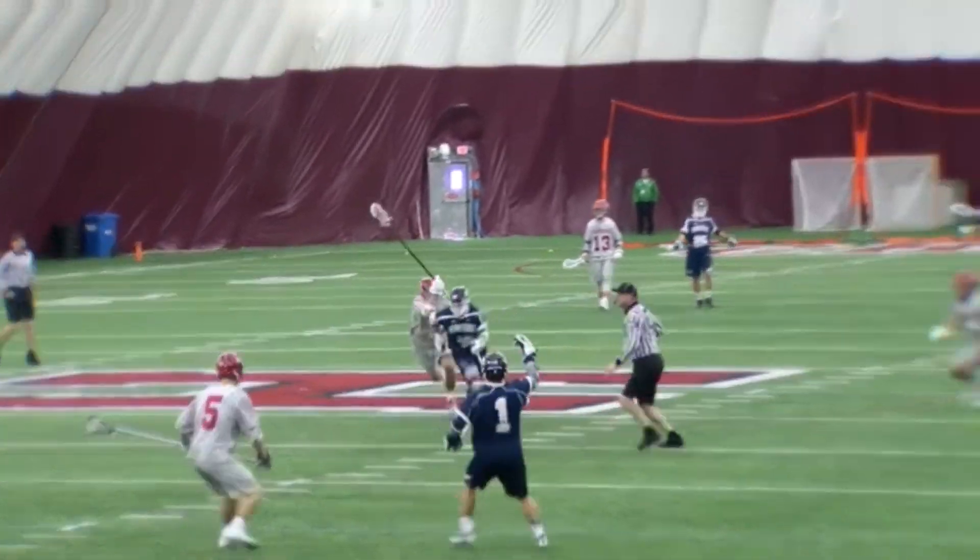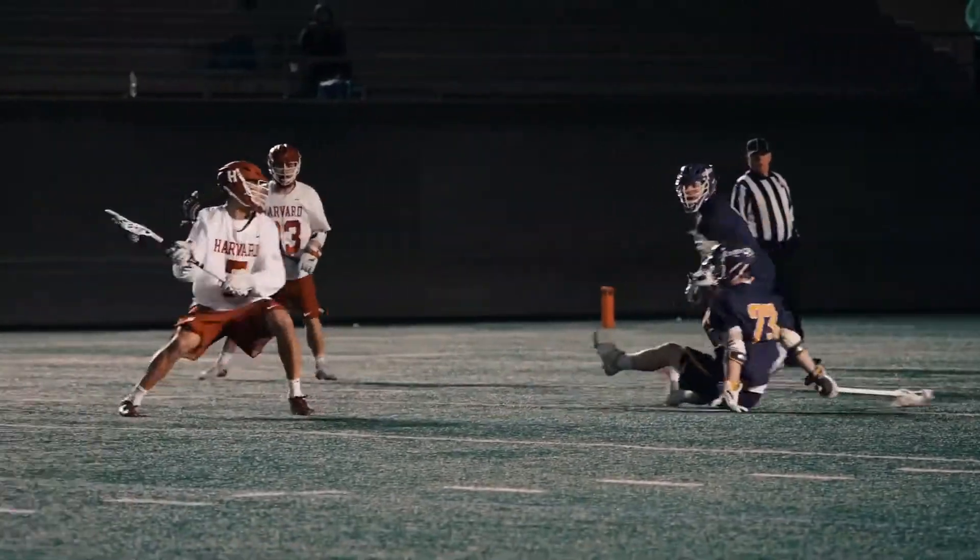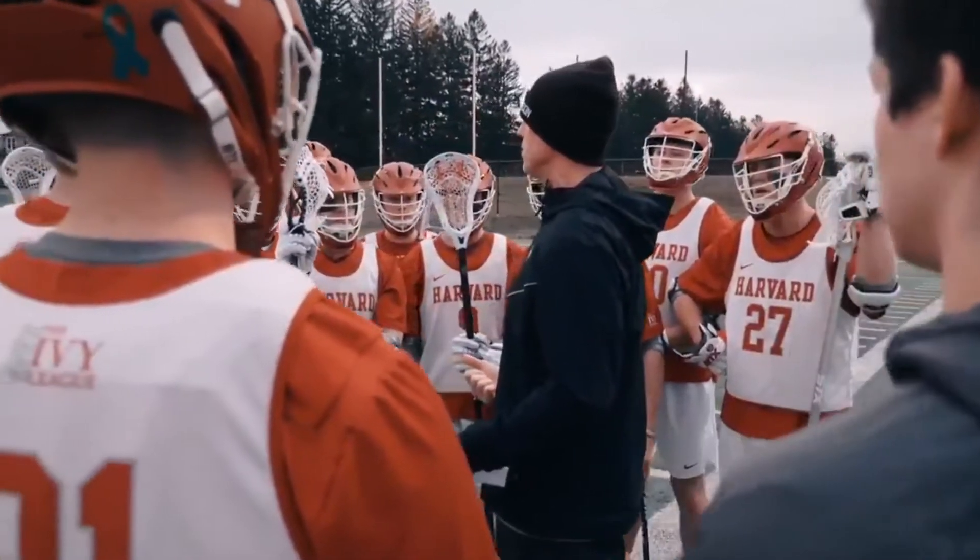With state-of-the-art facilities and a supportive athletics environment, Harvard men's lacrosse looks to build on its past success and add to its six trips to the NCAA tournament.